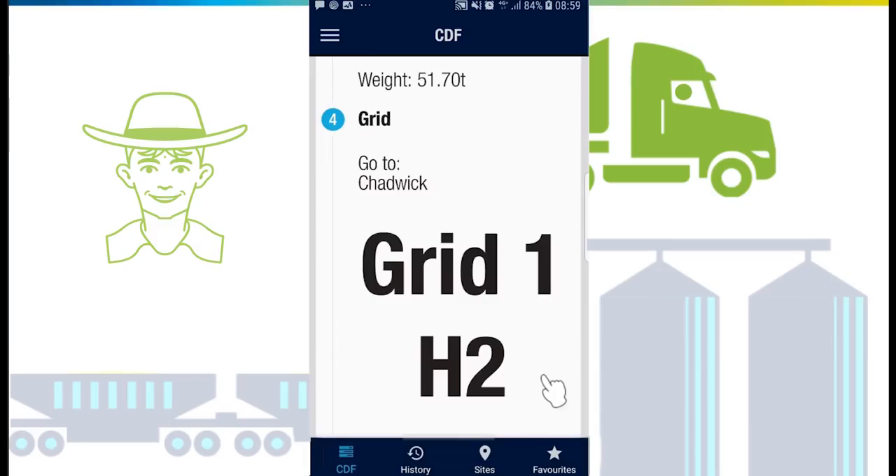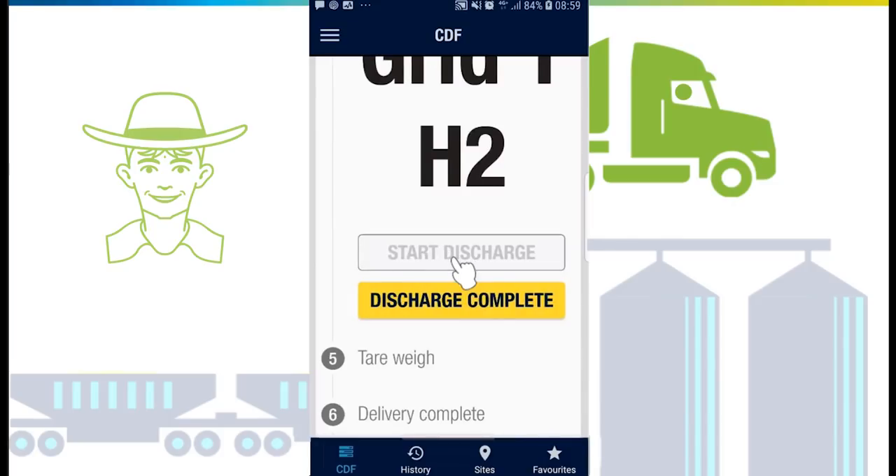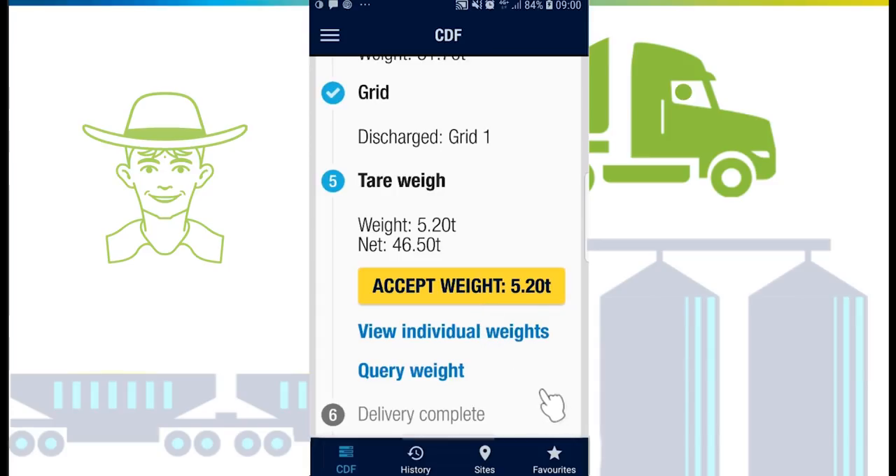Show the grid operator the grid and grade on your device to verify you are at the correct location. Select 'Start discharge' and proceed onto the grid. After the load has been discharged and before moving off the grid, select 'Discharge complete', then proceed to the tare weighbridge.